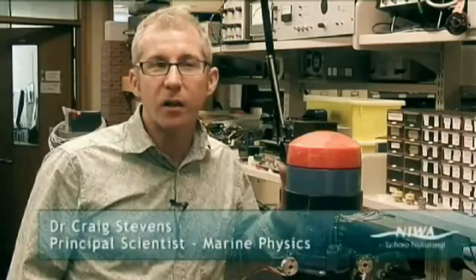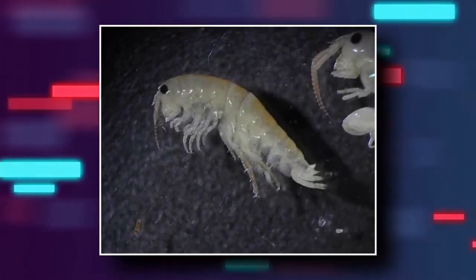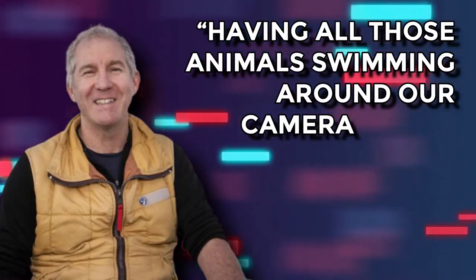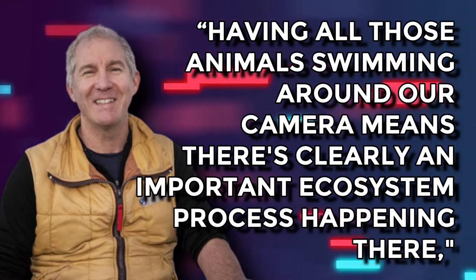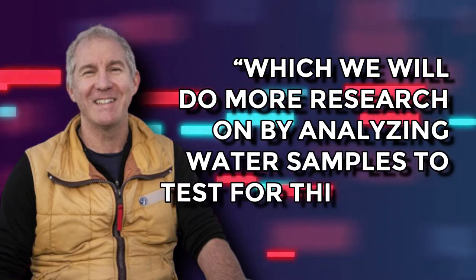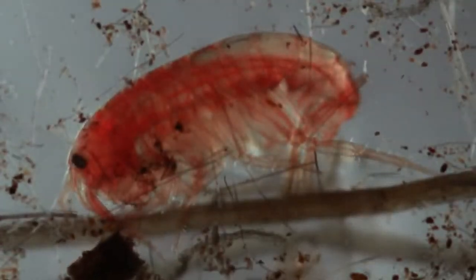What scientists were most stunned to discover were amphipods, a species in the crustacean family similar to shrimp. Oceanographer Craig Stevens with the NIWA spoke on the importance of finding these creatures, saying having all those animals swimming around our camera means there's clearly an important ecosystem process happening there, which we will do more research on by analyzing water samples to test for things like nutrients. He also said there were absolute hordes of these species in this specific location. While they weren't dispersed all throughout the river, it was still incredibly exciting.